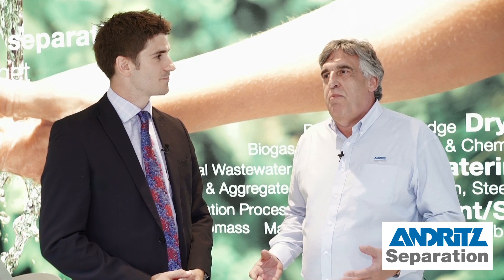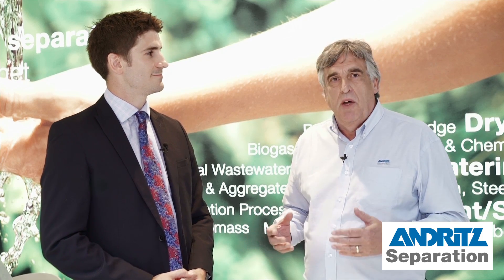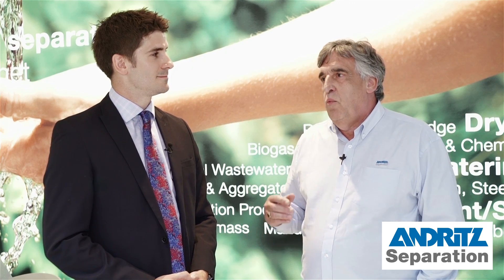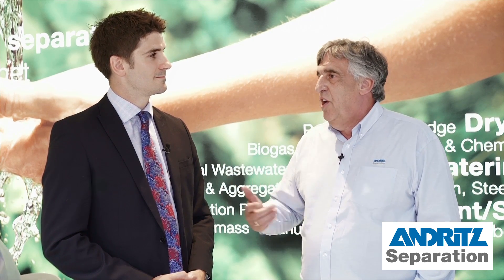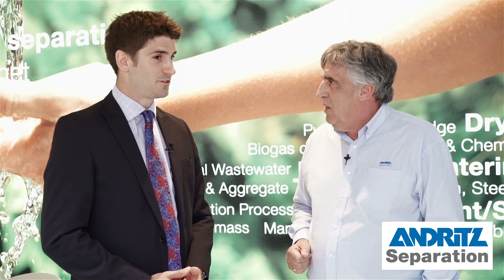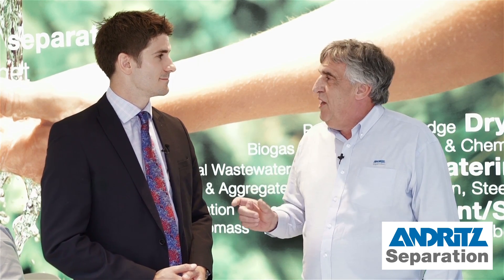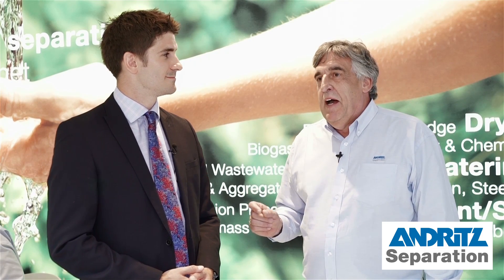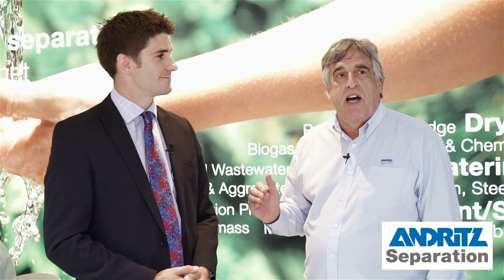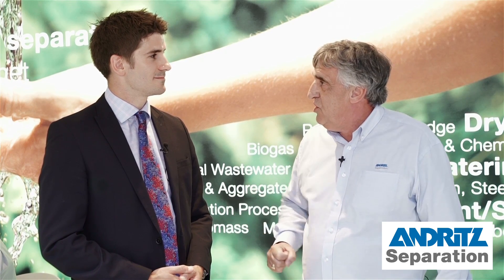Andrit Separation is probably the world's leading separation company. We're an OEM to many brands. We have about 2,000 separation specialists over 40 different countries and we have represented the various technologies throughout a period of more than 150 years in this industry. If you go onto our website at andritx.com or the Andritx YouTube channel, you'll see a lot of examples of what separation means to people and how Andritx products and solutions helped them overcome their challenges.